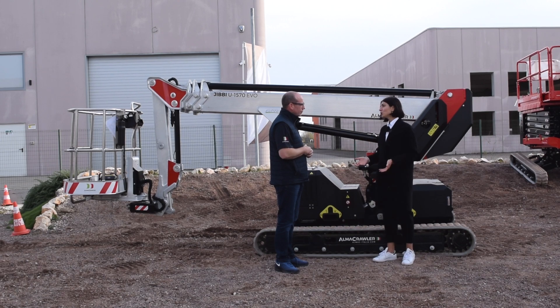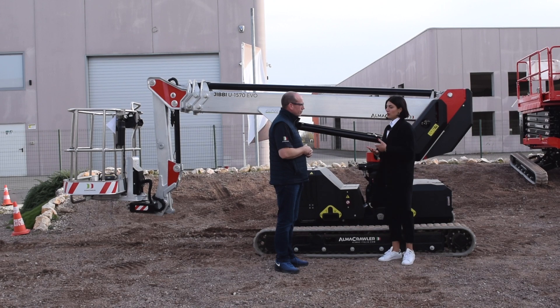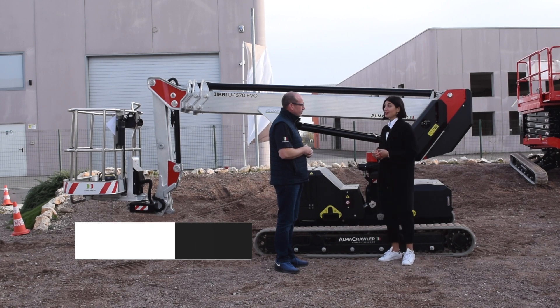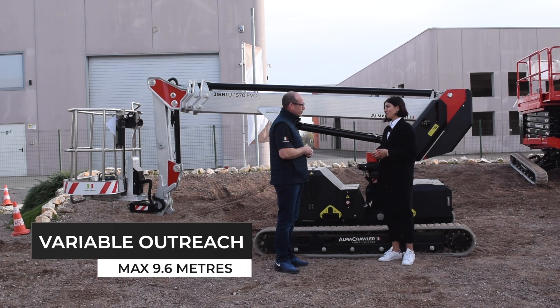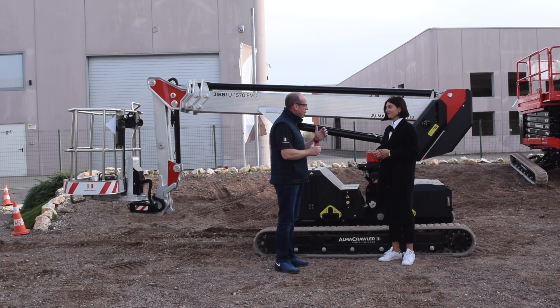At the same time we managed to get an extra full meter in outreach. We have variable outreach on our Jibby, so the load sensor in the basket will calculate in real time how much outreach you get. On this one you can get up to 9.6 meters in outreach. So: easy to get around from site to site, less weight and more reach.